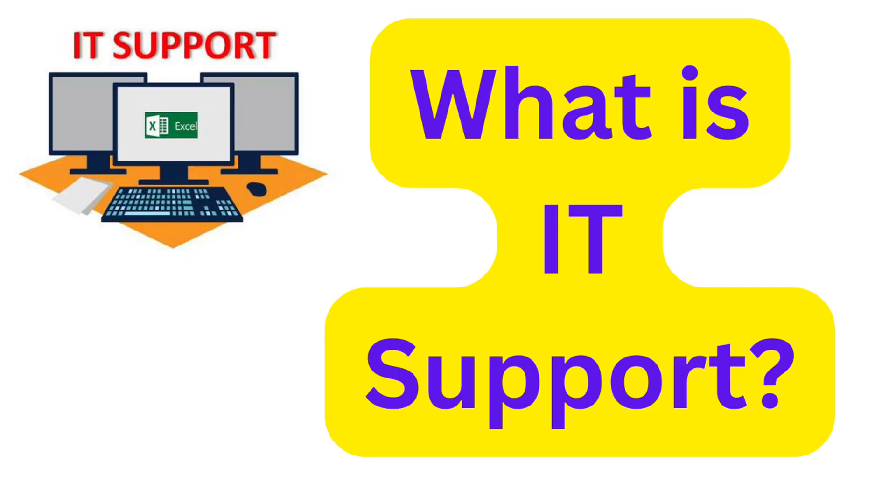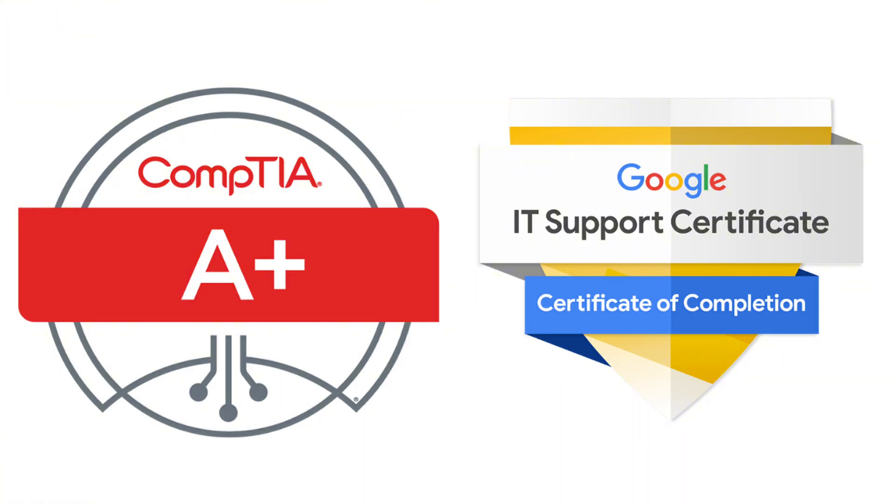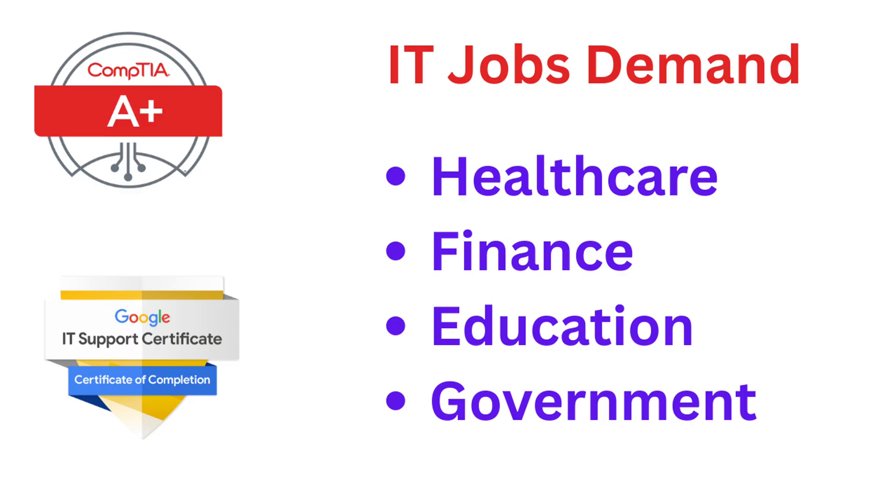So what is an IT support role? IT support typically involves helping users with their hardware and software issues, troubleshooting network problems, and managing support tickets. It's the most common entry point for beginners because it requires foundational tech knowledge and customer service skills. Popular certifications include CompTIA A+ and the Google IT Support certification. In 2025, IT support jobs remain in demand across healthcare, finance, education, and government — almost every industry needs them.